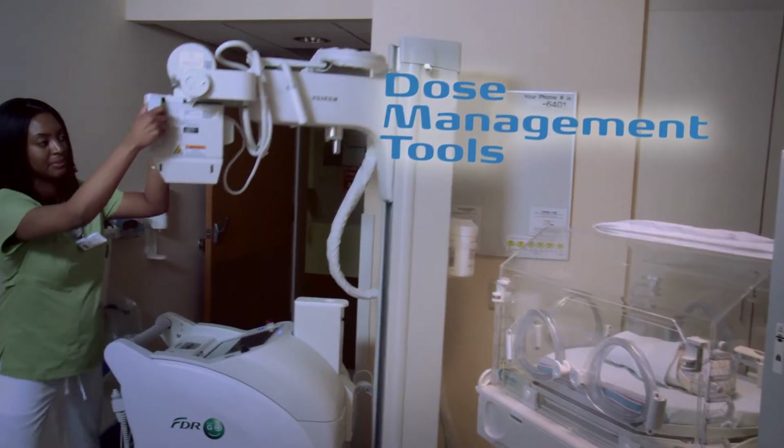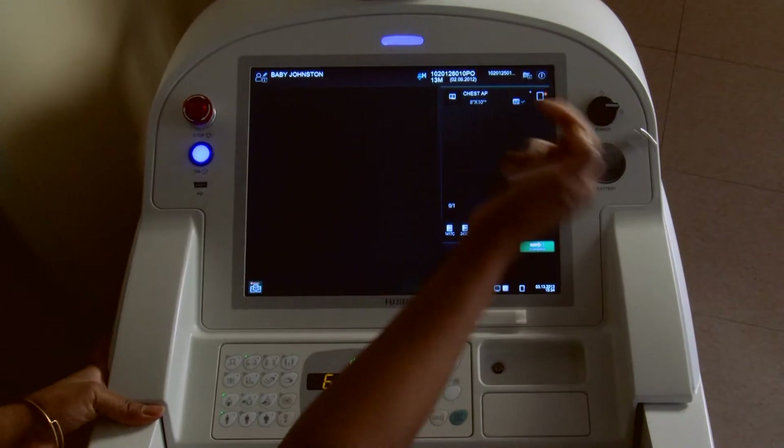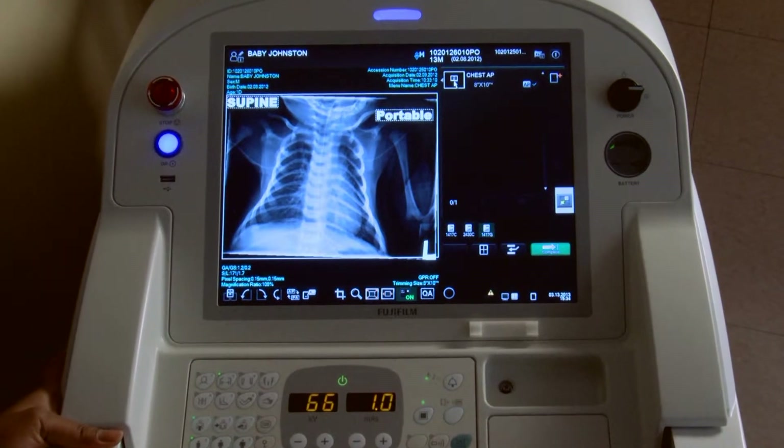FDR Go's dose management tools help your facility automate preferred lowest dose techniques based on detector type, and track procedure dose with exposure index and deviation index, and an optional DAP sensor.